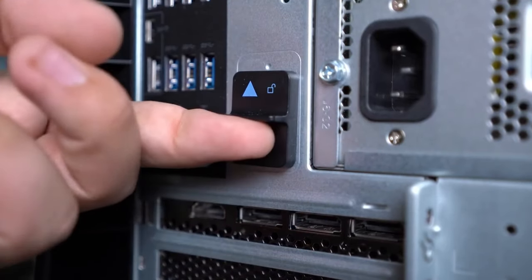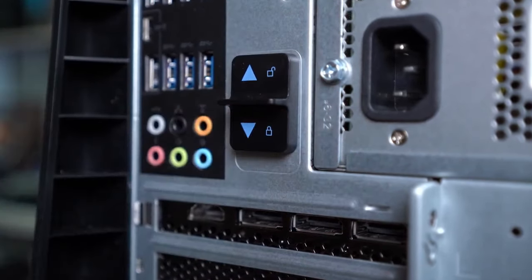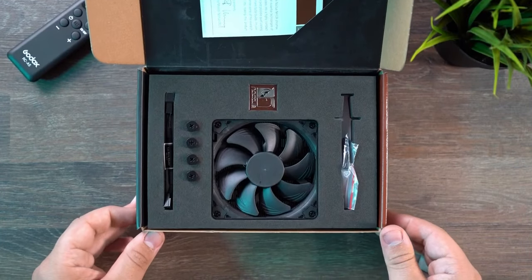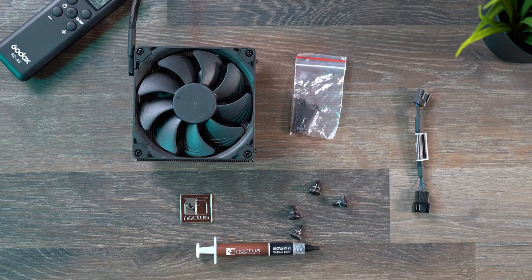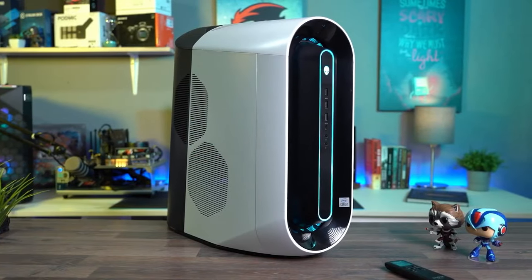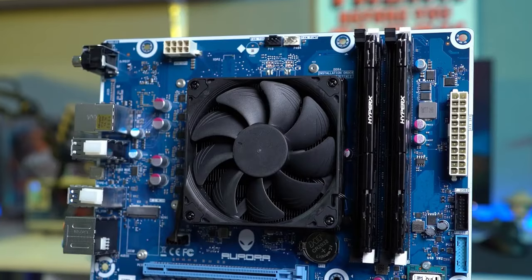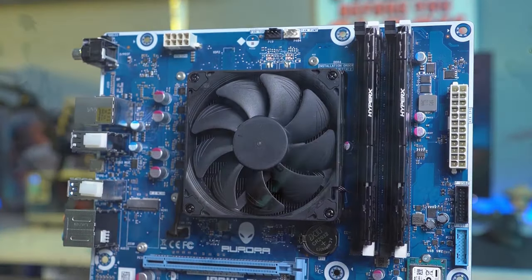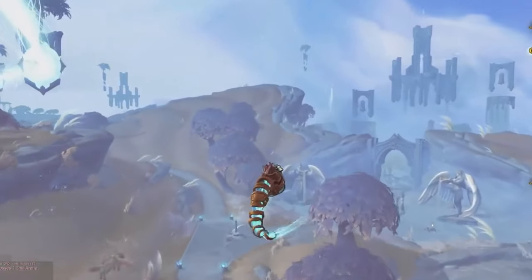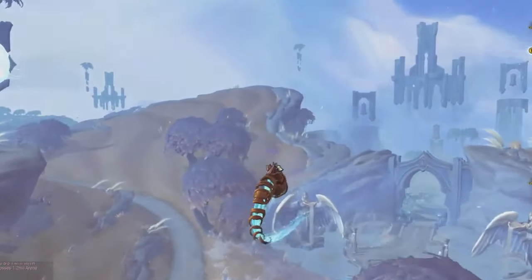There you have it — our comprehensive guide to the 10 best accessories for gamers. From ergonomic chairs to high-performance PCs, these accessories are essential for creating the ultimate gaming setup. Whether you're a casual gamer or a hardcore enthusiast, investing in the right accessories can take your gaming experience to new heights. So, what are you waiting for? Level up your gaming setup today and immerse yourself in the world of gaming like never before. Subscribe for more updates.